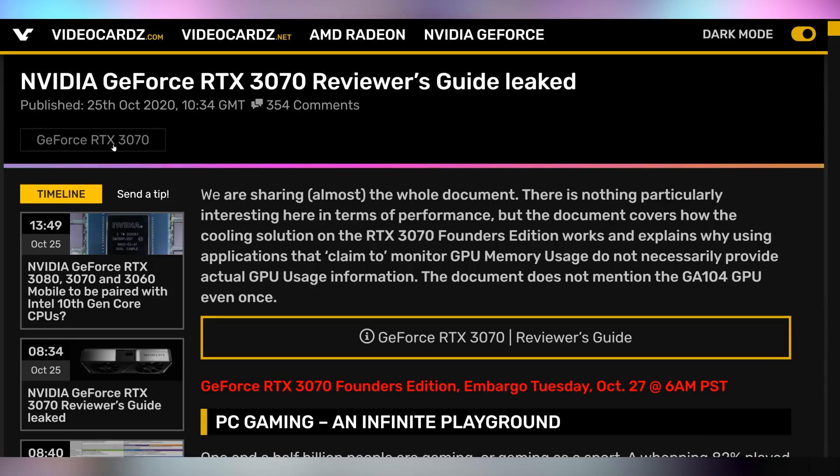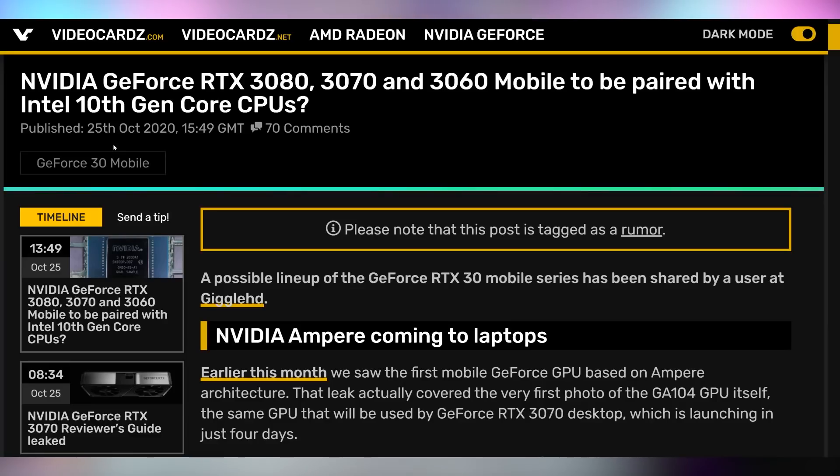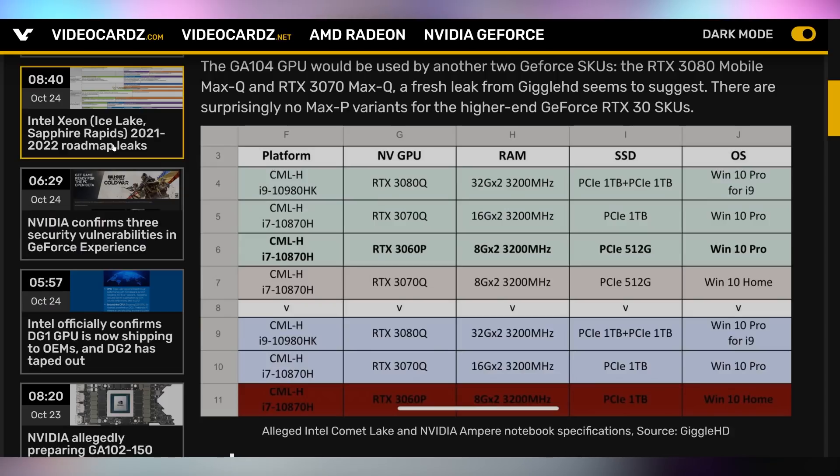The RTX 3070 embargo will lift tomorrow at 6AM Pacific, 9AM Eastern. The reviewer agreement was actually leaked to VideoCardz — we'll leave a link in the description if you want to find out how Nvidia is trying to get reviewers to talk about their card. We also have information on the mobile RTX 30 series: it's apparently going to be paired with Intel's 10th gen CPUs, which is massively disappointing. There will be an RTX 3060 as well as Max-Q versions of the 3070 and 3080. Intel's 11th gen on 10nm is already bad compared to mobile Ryzen, so I don't understand why they have to do this. Hopefully we'll see high-end GPUs with AMD CPUs at some point.